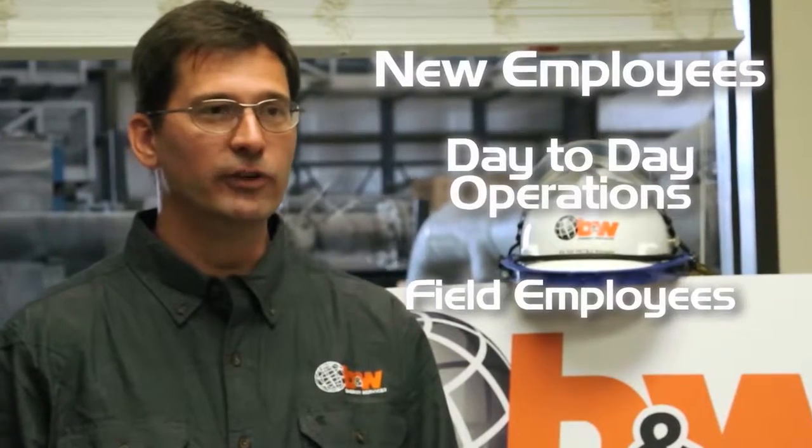At B&W Energy Services, we focus health safety and training in three areas: new employees, day-to-day operations, and field employees.